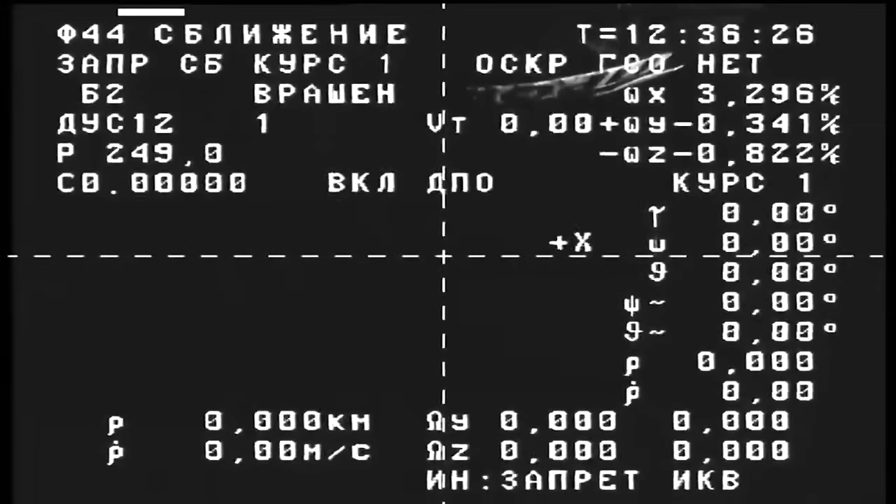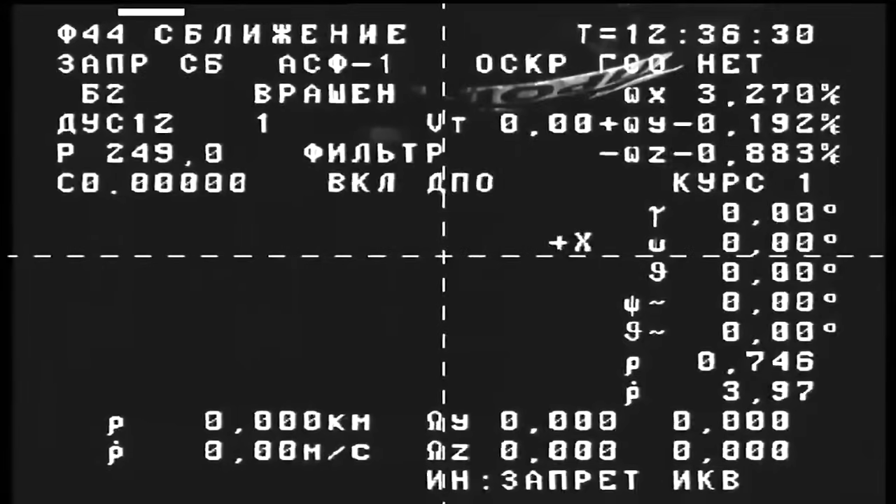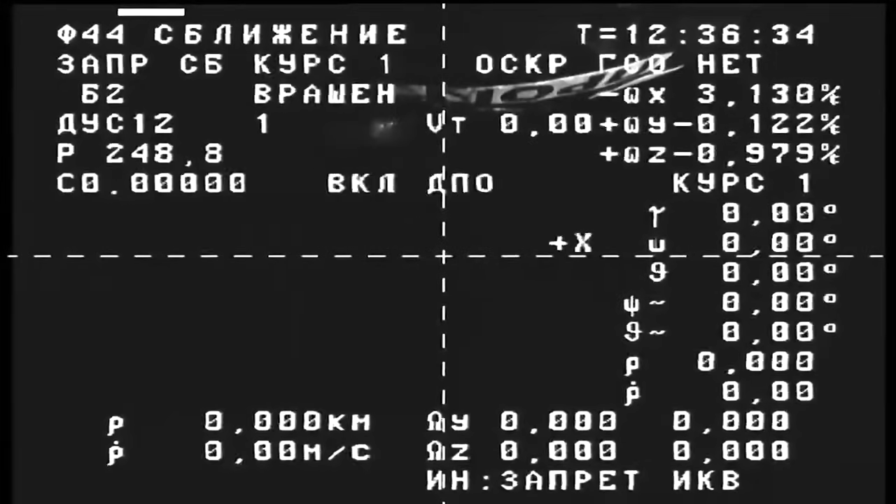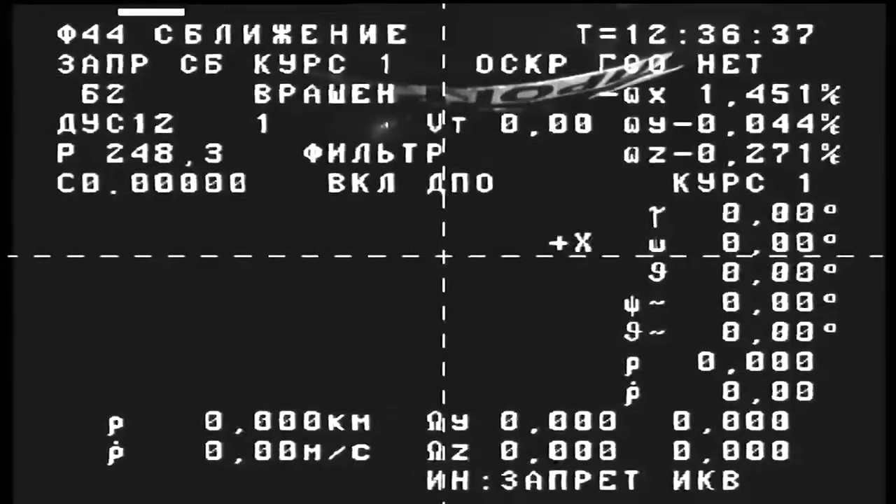We are now seeing the black and white crosshair camera from the Progress 86 vehicle. This will be used during docking operations on Sunday. The vehicle has now begun its two-day, 34-orbit rendezvous.